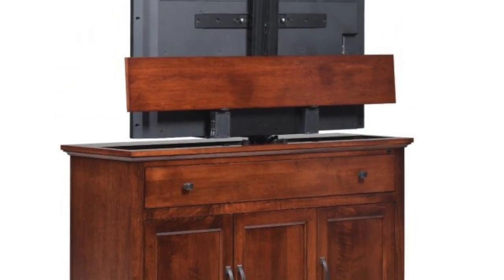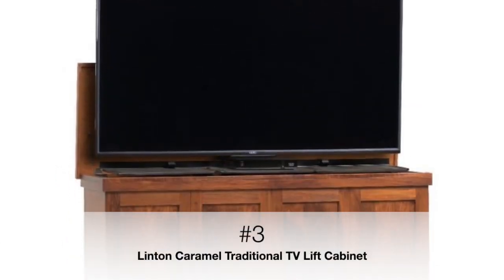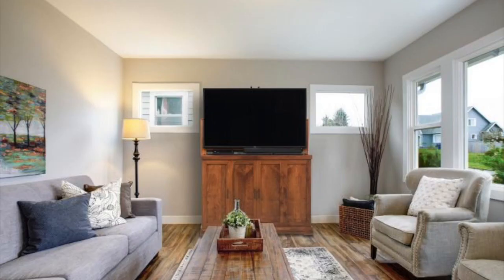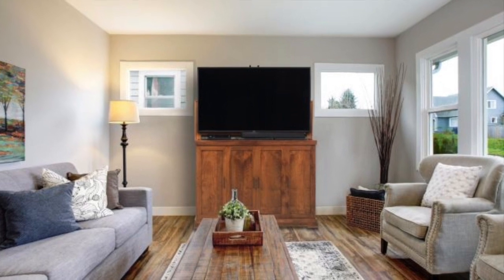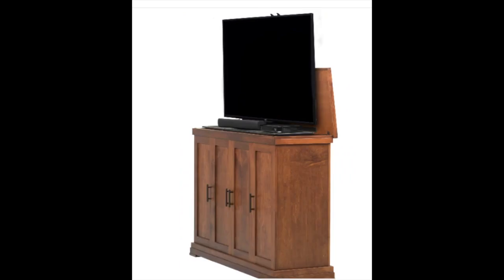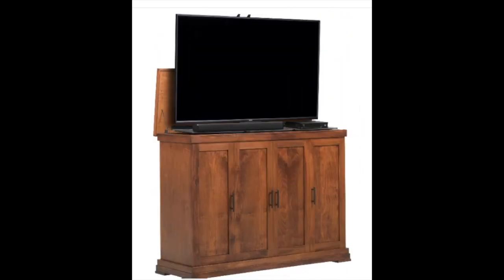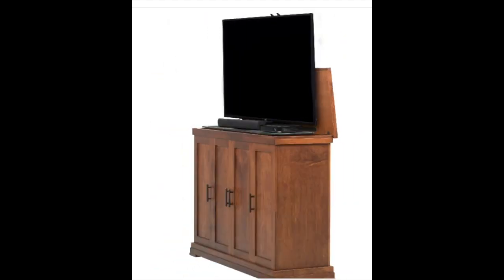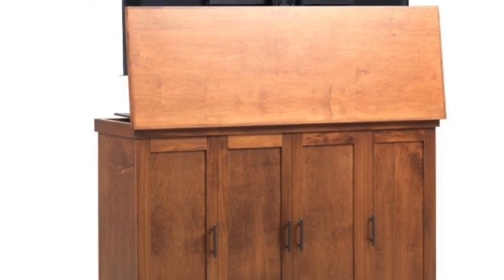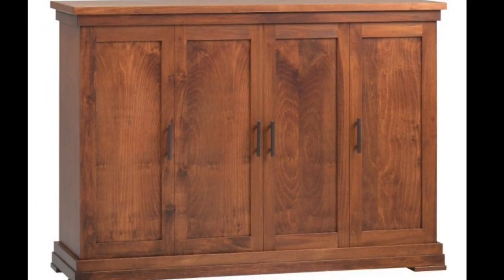Solid maple construction with natural markings make each Beacon cabinet unique. The Linton Caramel offers elegant sophistication in a modern yet traditional design. Built in the United States by Amish craftsmen, you will find this rich espresso-finished TV lift cabinet to be of the highest quality, with an eco-friendly and scratch-resistant coat that is sure to last. Bar pulls highlight the sleekness of this piece, while its finish on all four sides means you can place this TV lift cabinet anywhere.